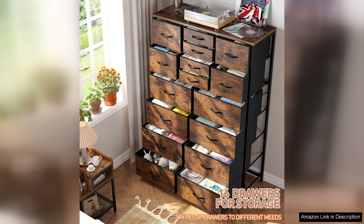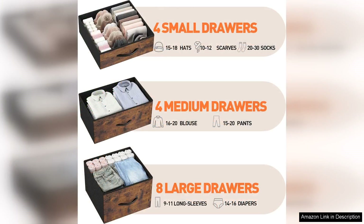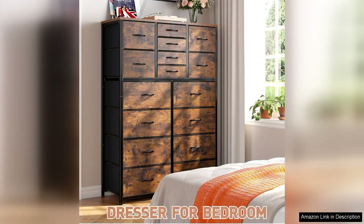In terms of design, the INHOME-E dresser exudes modern elegance. Its sleek lines and neutral colour options make it a versatile piece that can blend seamlessly with various decor styles. The high-quality materials used in its construction not only enhance durability but also add to its aesthetic appeal. The dresser feels sturdy and well-built, ensuring it will withstand daily use for years to come.